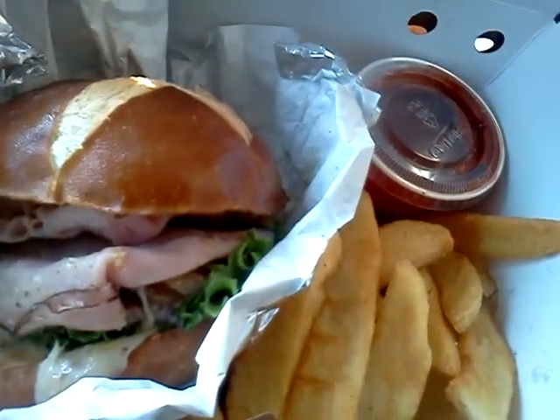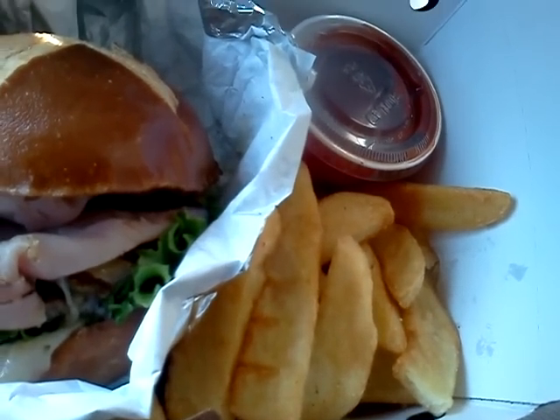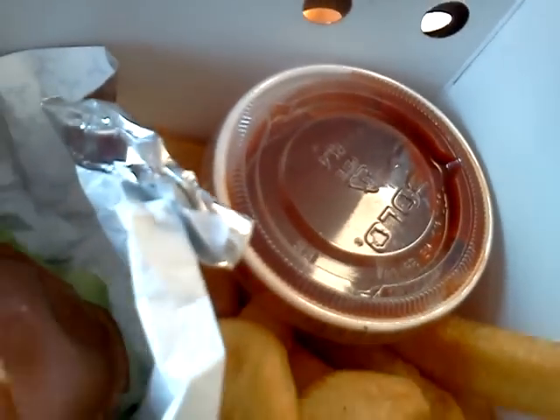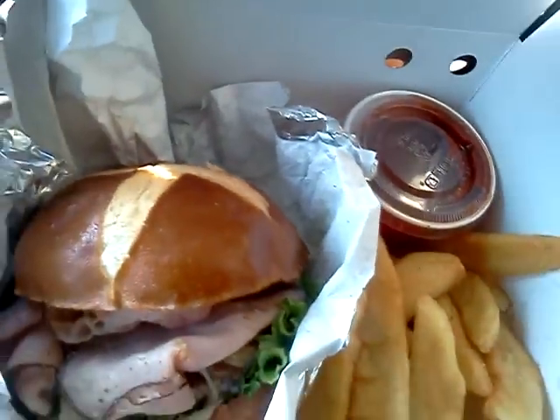I also got, of course, the bottomless — or not so bottomless when you get them to go — steak fries. I always now get a cup of the ghost pepper ketchup, as long as they have it available, to go with my fries, because that's really good ketchup. It's not the hottest thing in the world, but it's a nice, good, spicy ketchup.